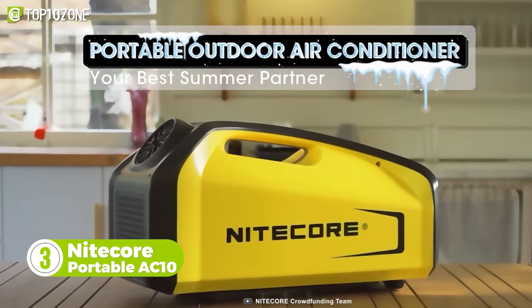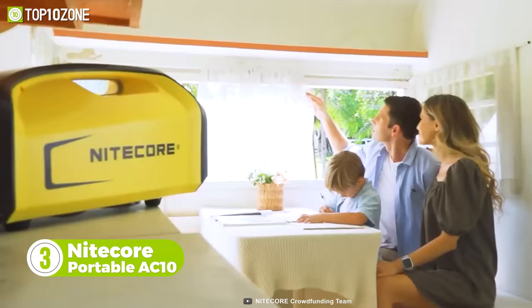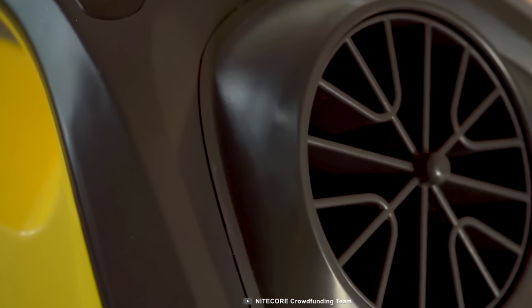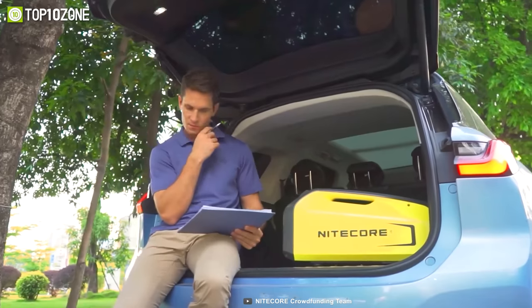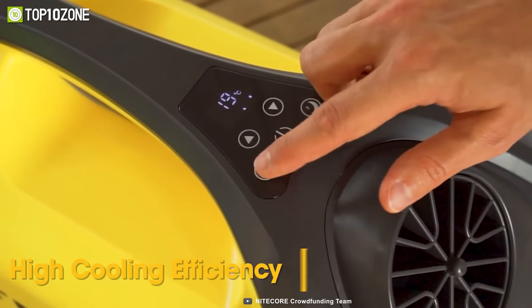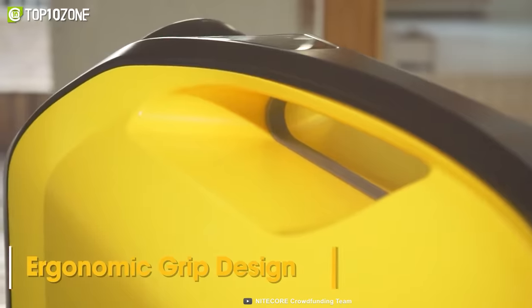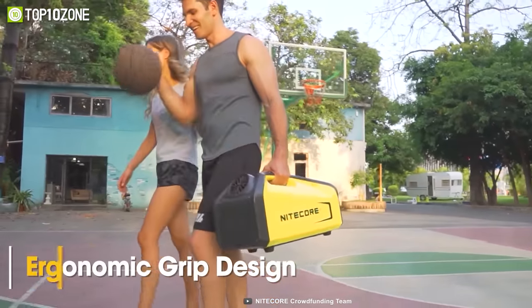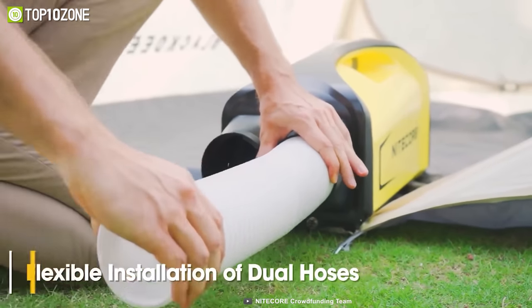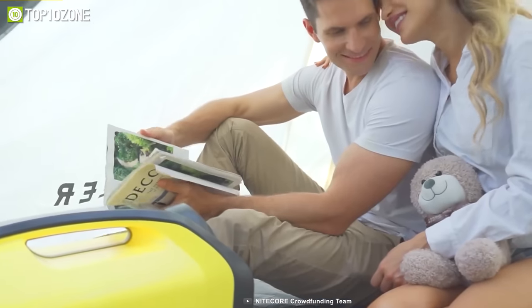This is the Nightcore Portable AC10, which will undoubtedly be your best summer partner. It's a portable AC with a revolutionary design that'll keep you cool no matter where you are. This gadget has a straightforward operation and delivers high cooling efficiency thanks to its patented compressor. The ergonomic grip design allows you to carry it around easily, and on hot summer days this will indeed be a lifesaver. It provides flexible installation of dual hoses, so when you're camping inside the tent, you can remain cool and comfortable.